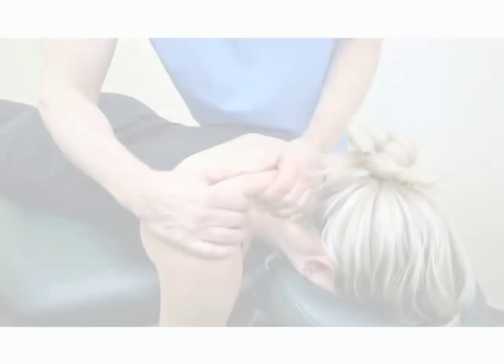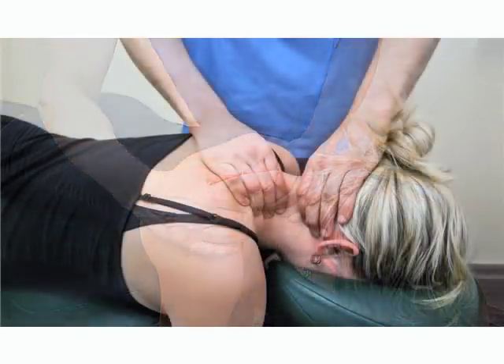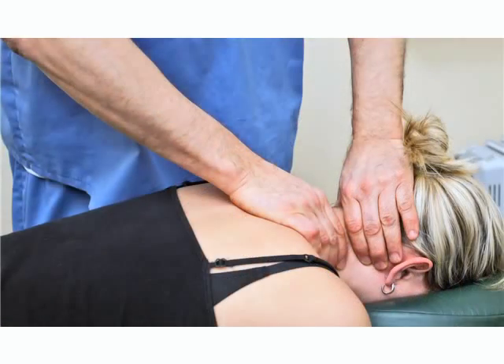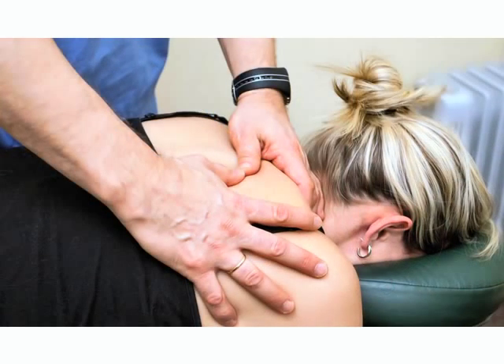Second, you should have good therapeutic hands-on skills to help your patient resolve their health problems. The advantage of our three-year program is our strong focus on these skills. They enable students to develop proficiency in osteopathy for their future osteopathic manual practice.